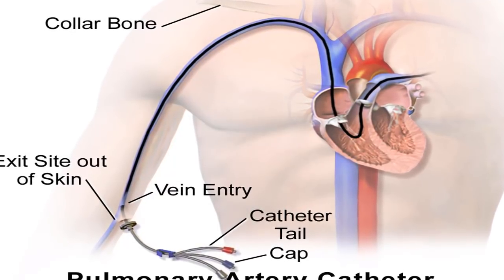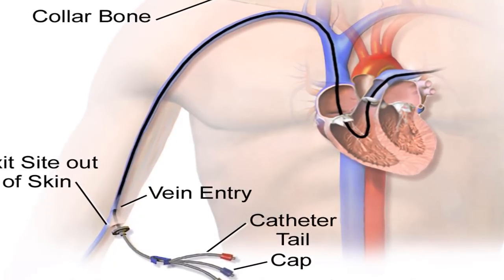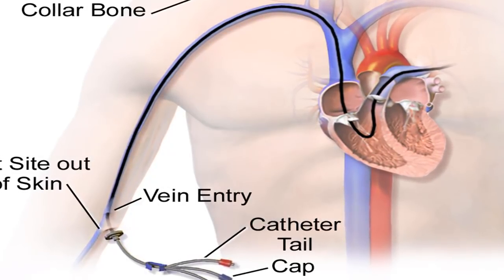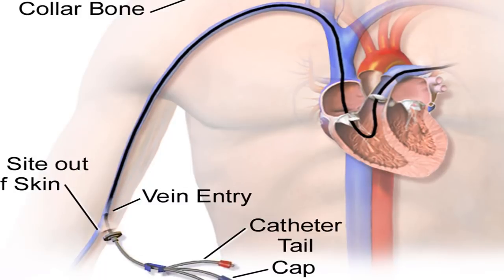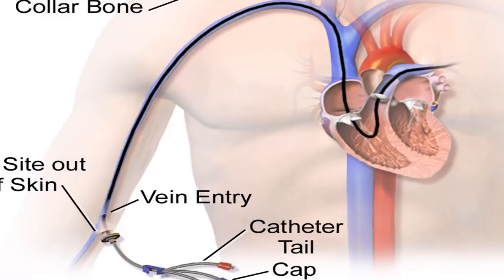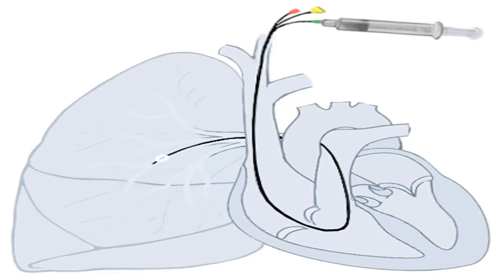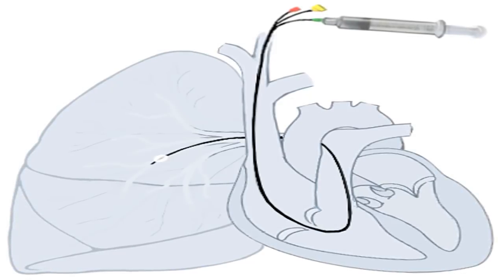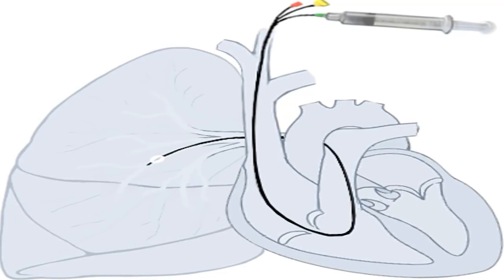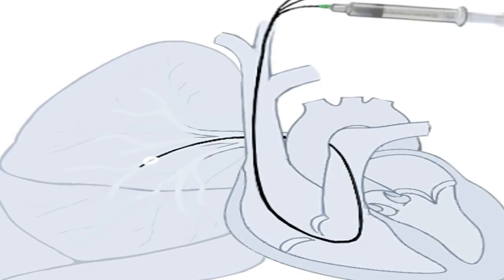Fatigue and dizziness: when your lungs can't get enough blood to properly function, your body and your brain aren't getting enough oxygen either. Your body needs oxygen to perform all of its tasks. Your legs will tire more quickly after a walk, your brain and thought processing will seem slower and more labored. In general, you'll feel tired earlier and more easily. Lack of oxygen to the brain also increases your risk for dizziness or fainting, known as syncope.